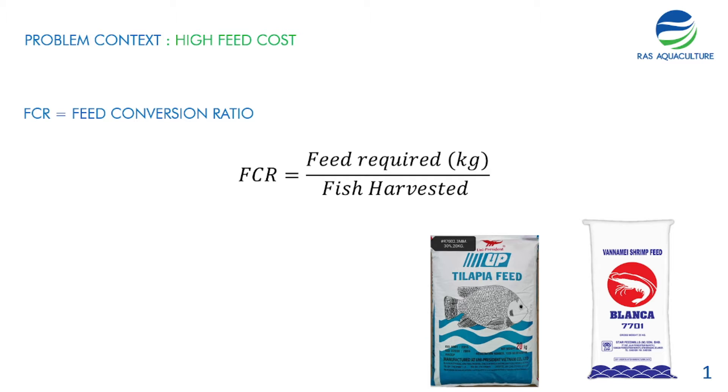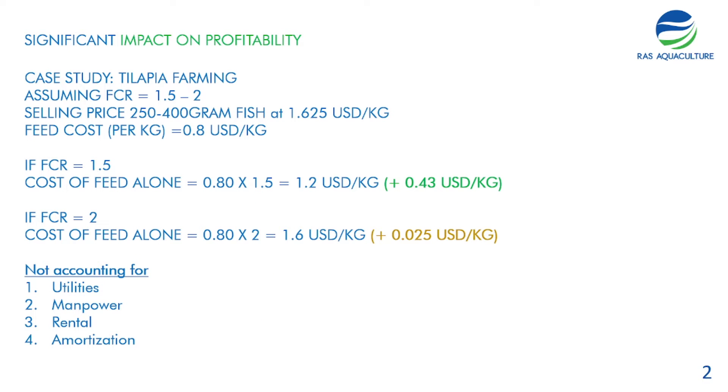These are some of the feed brands out there in the market — we have Unipresident, and we also have Blanca from CP. There are many other feed producers such as Gold Coin and many more. The reason we are talking about FCR today and how to reduce it is because there is a significant impact on profitability.